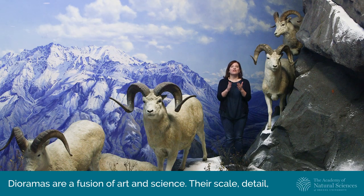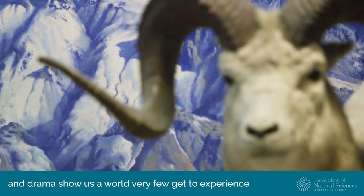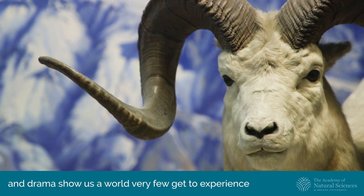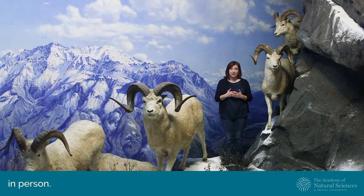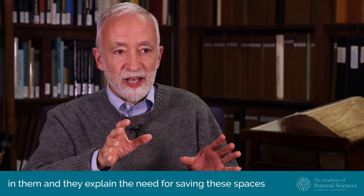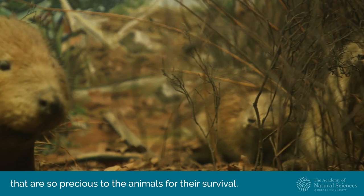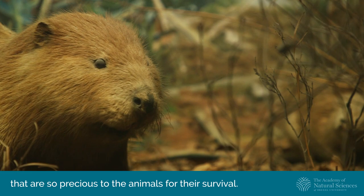Dioramas are a fusion of art and science. Their scale, detail, and drama show us a world very few get to experience in person. Dioramas can tell us a lot about the animals shown in them, and they explain the need for saving these spaces that are so precious to the animals for their survival.